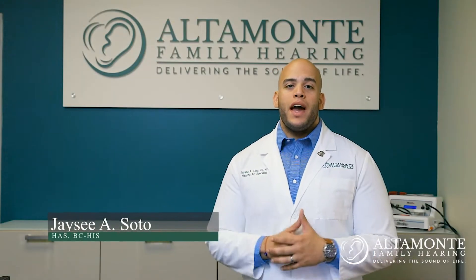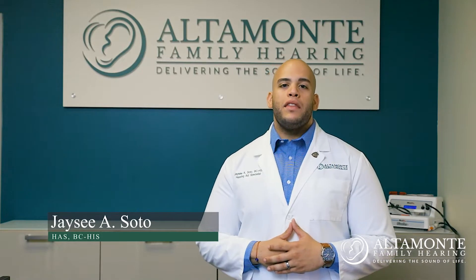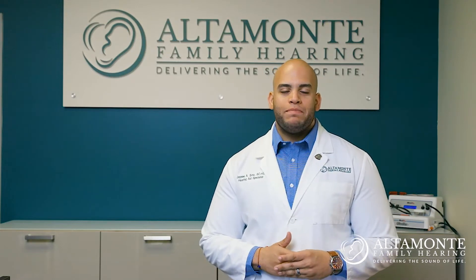Hello, my name is JC Soto, and I am a nationally board-certified hearing instrument specialist and the founder of Altamont Family Hearing. We're a local audiology practice in Altamont Springs, Florida. Today I'd like to explain the different types of hearing losses and how they can affect you.